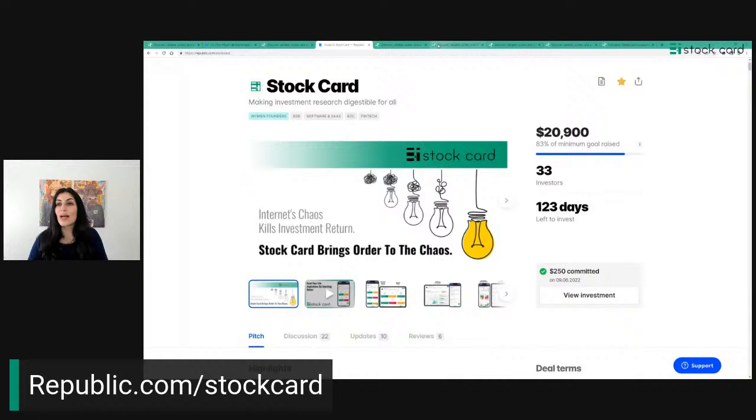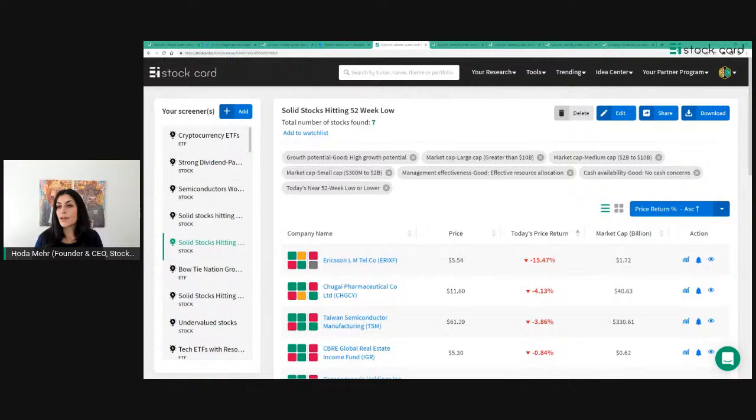Now, the second screener: stocks that are hitting 52-week lows — solid stocks hitting 52-week lows. This is another way I slice and dice the market to find future long-term investments I'd want to hold in my personal portfolio. In the current stock market situation, really solid companies with strong balance sheets are hitting 52-week low prices, and that's a very interesting opportunity.